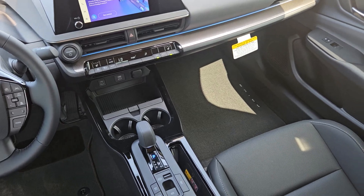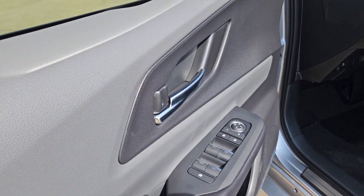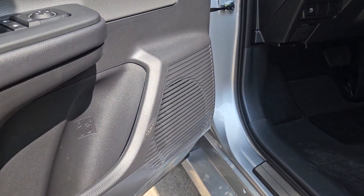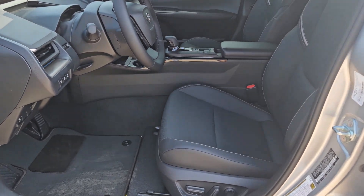Heated steering wheel, navigation system, keyless entry, satellite radio, heated mirrors, backup camera, electronic stability control, heated front seat, alarm, steering wheel audio controls.